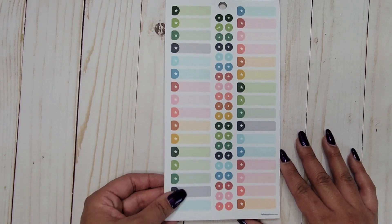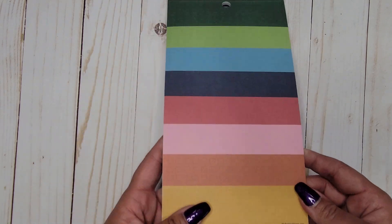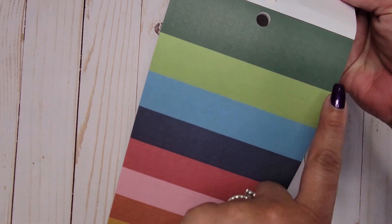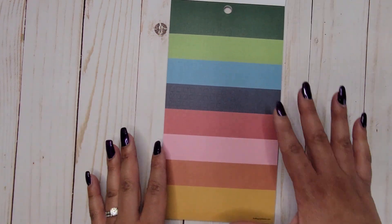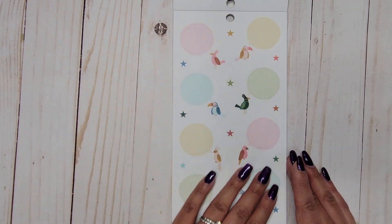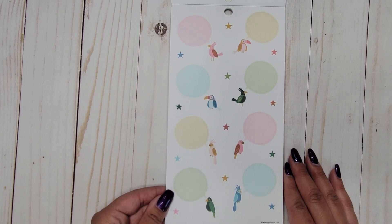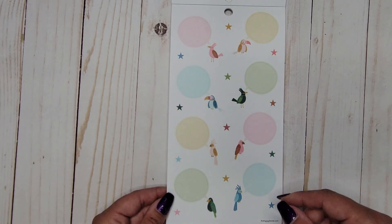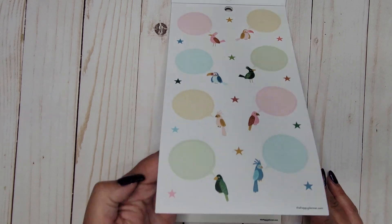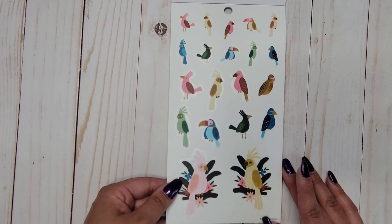Loving the rainbow vibes! There are little square bullet points and circle bullet points — just filled with lots of stickers. Then there are little birds with speech bubbles, which is so cute and fun. If you don't want the bird, you can cut between them to remove it. These are on clear stickers.